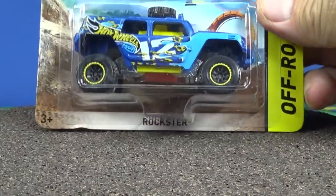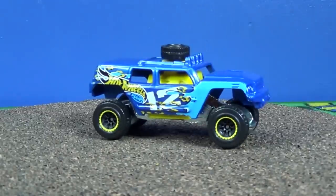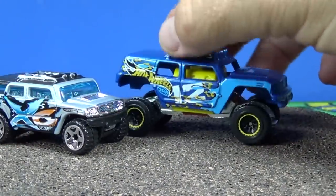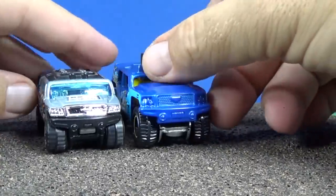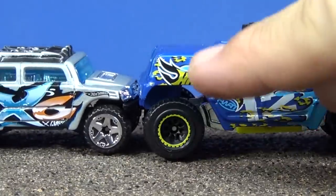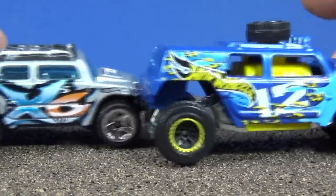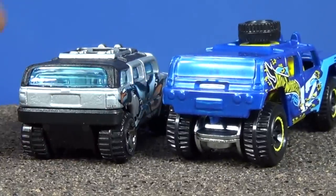Rockster is another one that's in the assortment. Here is the Hot Wheels counterpart Rockster. This one is a little less like the Rockster Hot Wheels version - it does have a similar grill. As far as the side, it lost a window in the back. Rockster had three windows, this one only has two. Rockster didn't have the tire on the roof - but similar enough.